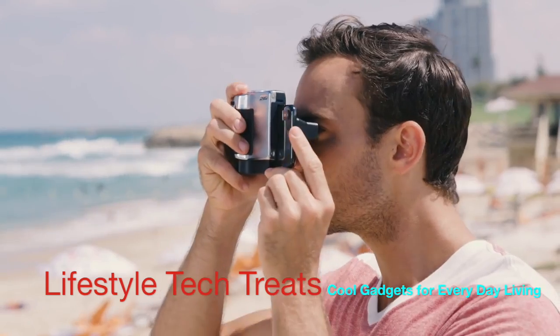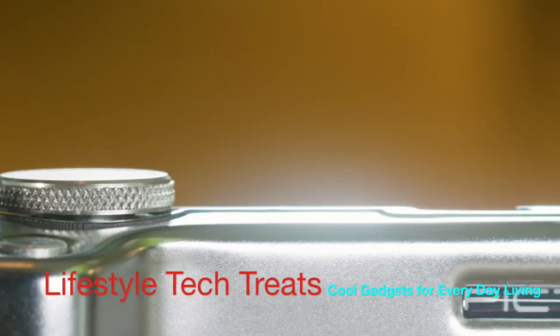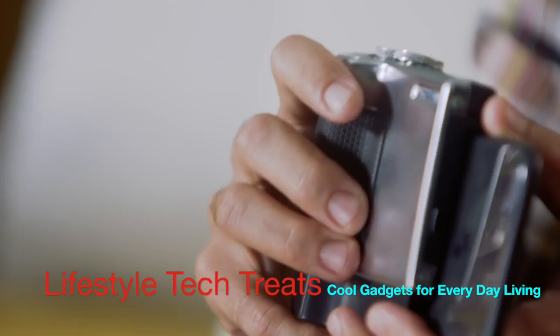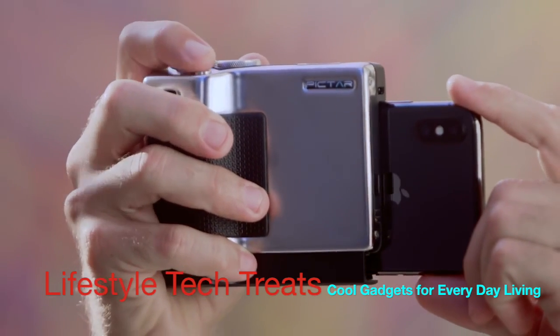PICTAR feels and looks just like a classic camera. It has a brass body with a satin chrome finish just like Leica or Minox. Besides looking beautiful, that metal gives PICTAR the firm grip and weight of a camera for better stability. Just like a camera, PICTAR has four external buttons and wheels for precise control over the phone's camera and for unleashing its full potential.